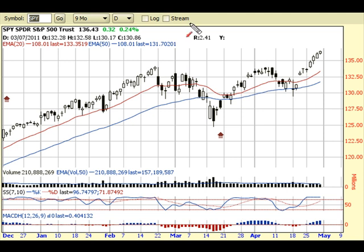Pretty incredible week, I have to say. We broke through to a new high. The market kind of stalled underneath this 134 area, and I mentioned last week that if we break above 134,